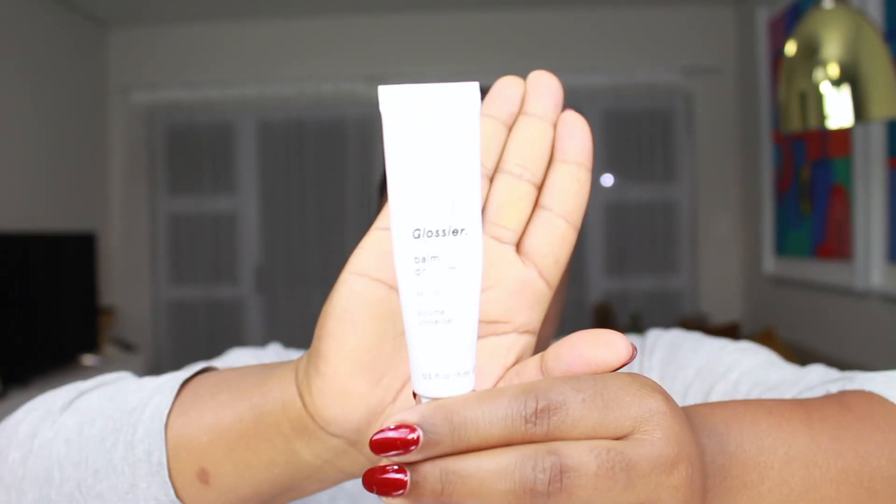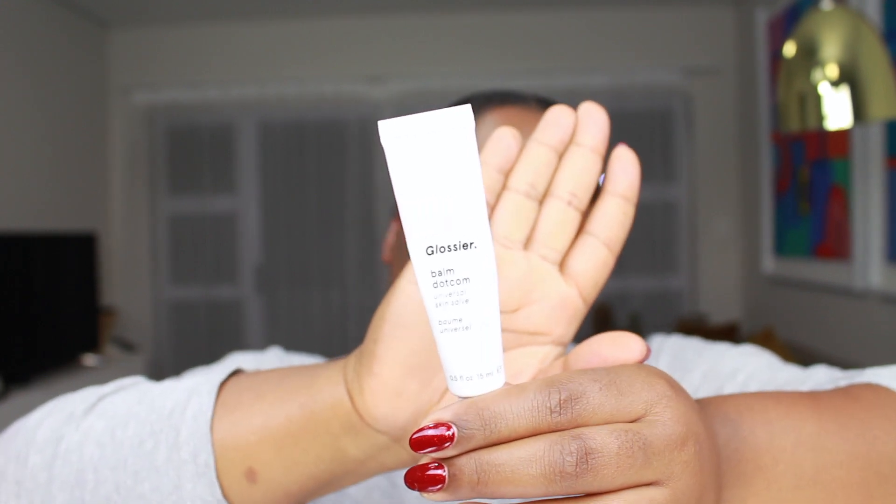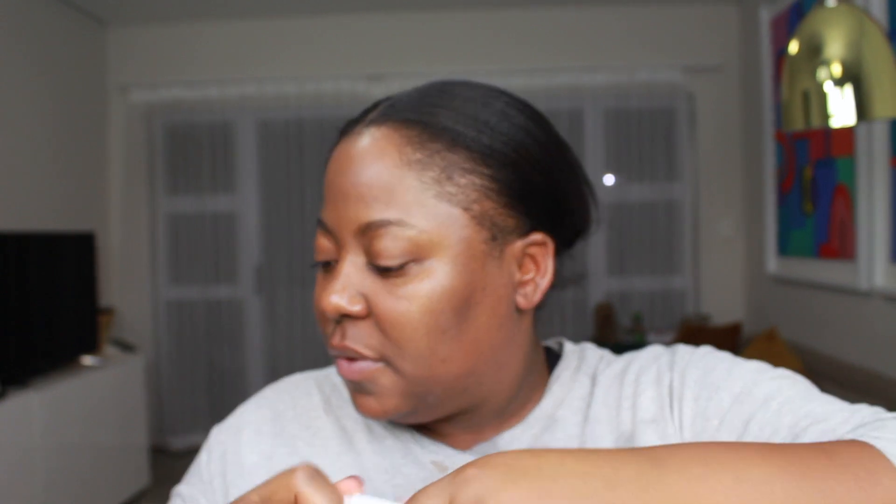Next I'm going to moisturize my lips because they feel like fish scales. I'm using my Glossier Balm.com — this universal skin salve. What I love about it is that when I wake up in the morning it's still on my lips and they're not cracking. I also get bruises and cuts around my nose from blowing my nose a lot, so this balm helps with that too. In winter you just want a good balm to keep your skin nice and hydrated.